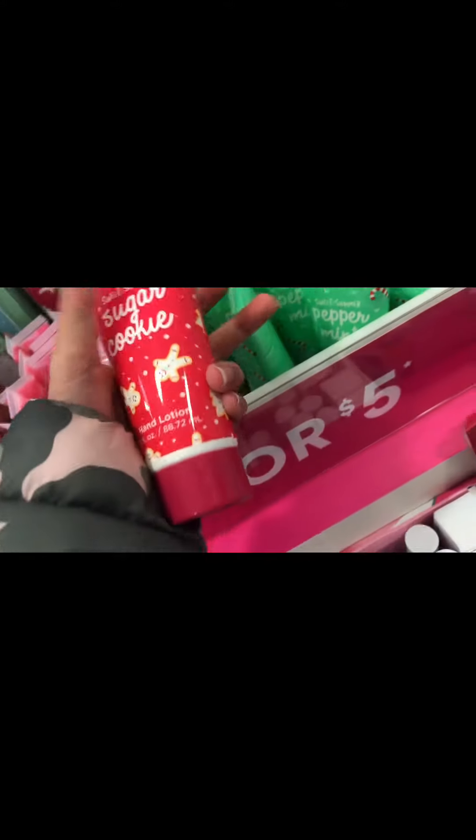Hello guys, welcome back to my weekend. I am right now Black Friday shopping and I'm at Ulta. Looking at some stuff they have — sugar cookie hand lotion, peppermint lotion, winter berry lotion. I'm getting this, and this. I'm gonna get this Monsters Inc palette and I'm getting these two lip oils.